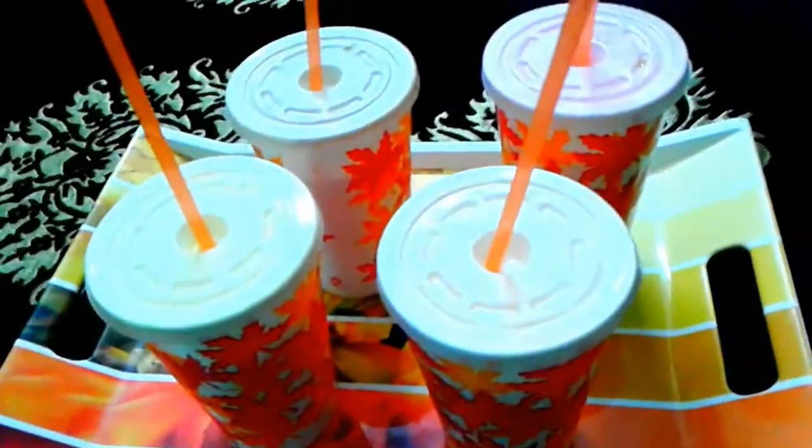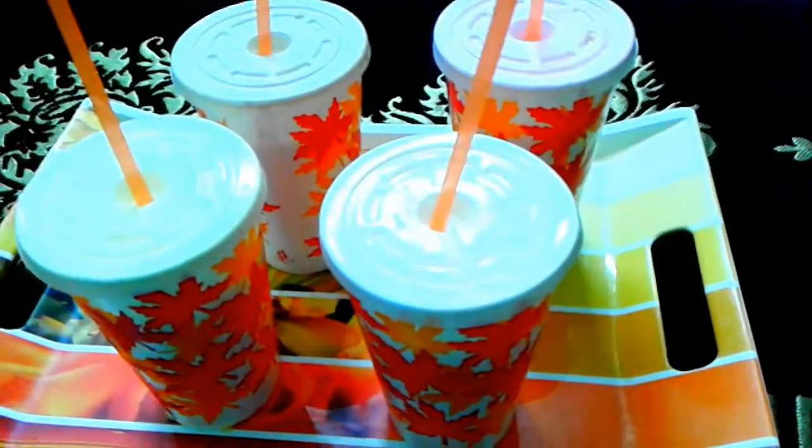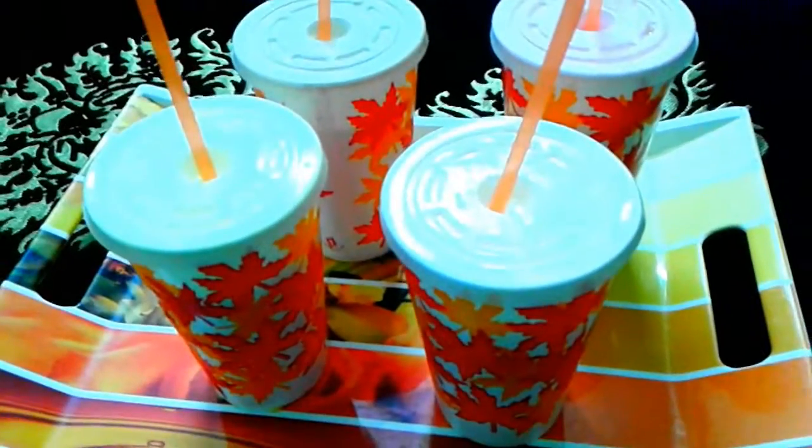So these are the four shakes I'm going to try and I'm so excited about them. Let's get started!